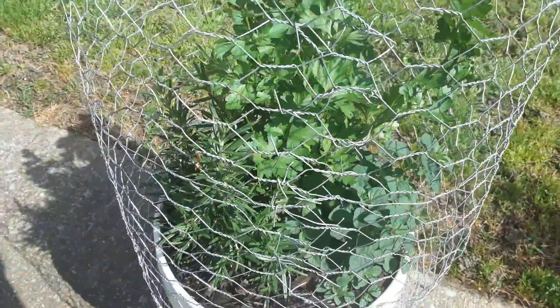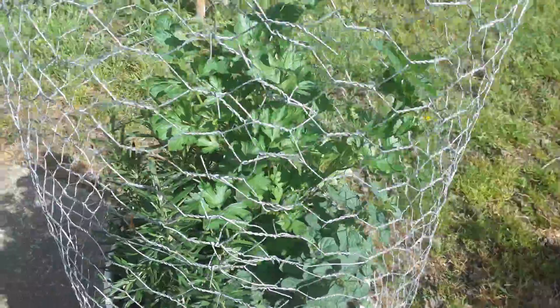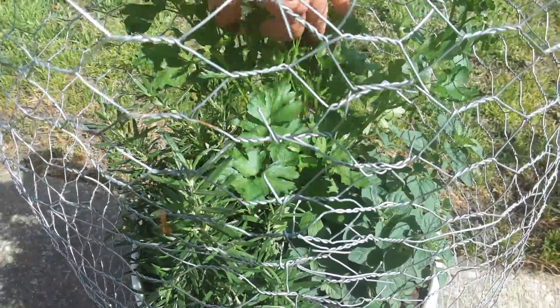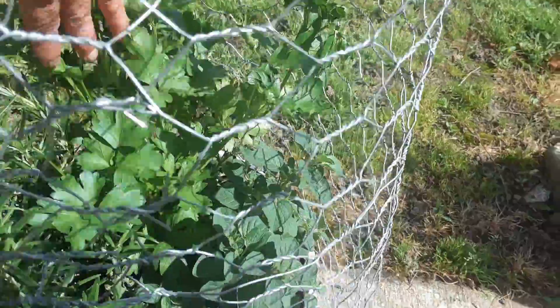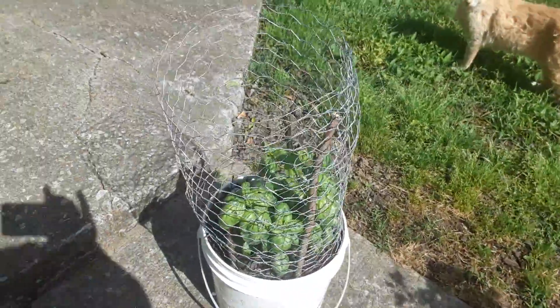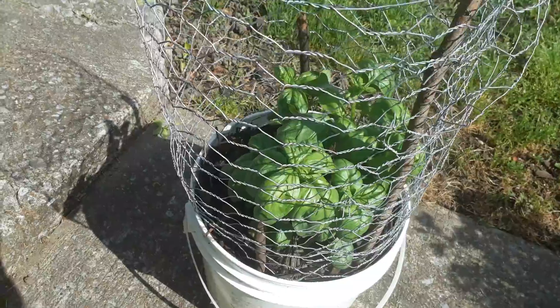And there's my oregano — the oregano's really taken off. Oh no, this is the parsley. And the oregano and thyme. And my basil. It's really coming together.